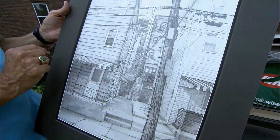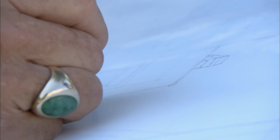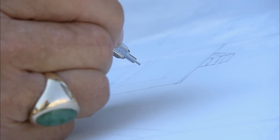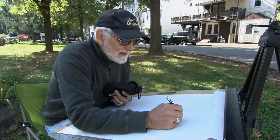I do carpentry work — I'm good with a hammer and saw. And so when I work on these drawings, every step of the way I feel as if I'm rebuilding these houses. I feel as if I'm building with pencil, brick by brick, stone by stone.